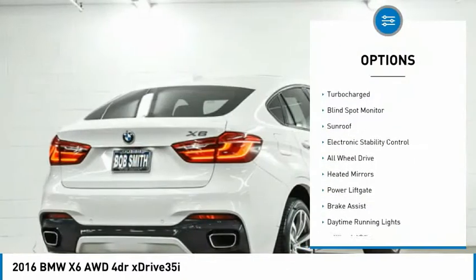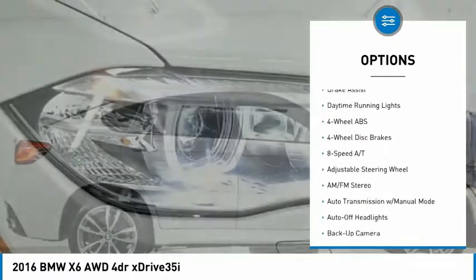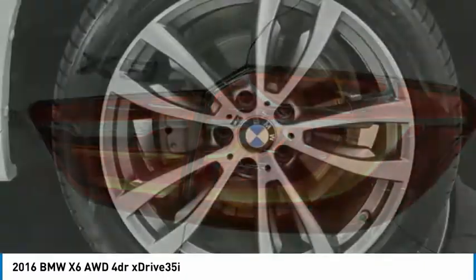Tire pressure monitoring system, turbocharged, blind spot monitor, sunroof, electronic stability control, all-wheel drive, heated mirrors, power lift gate, brake assist, daytime running lights.